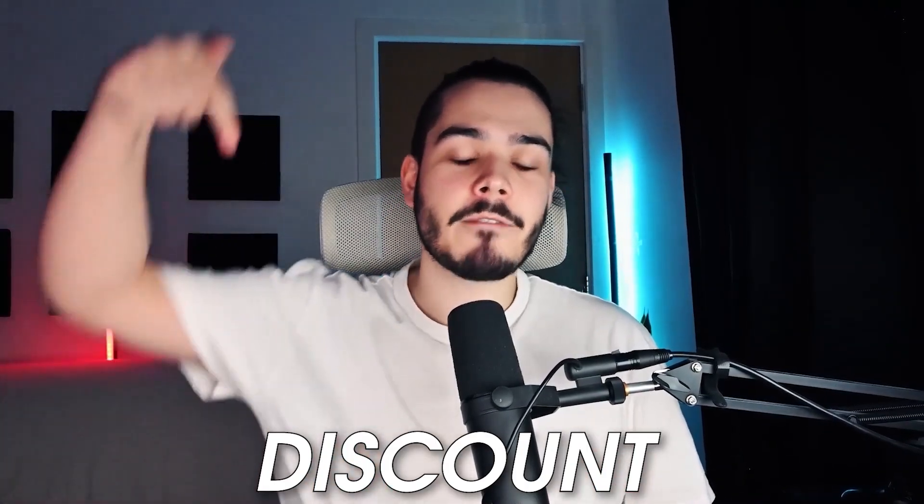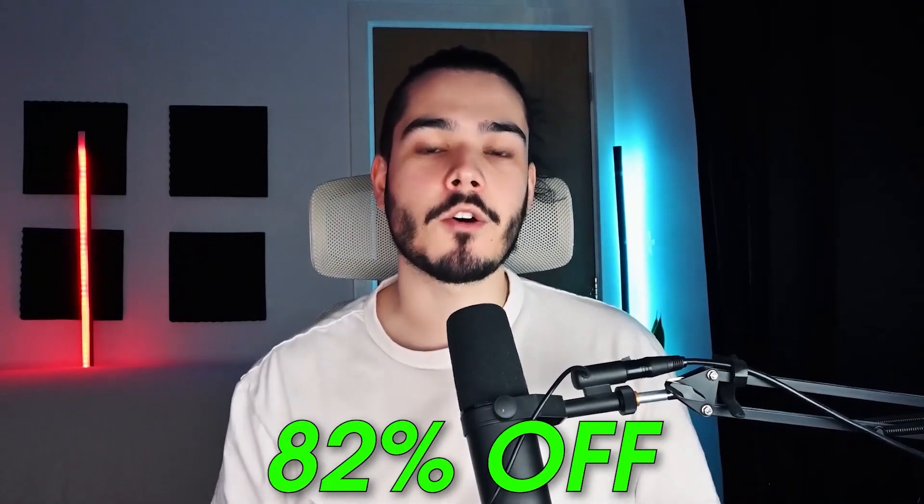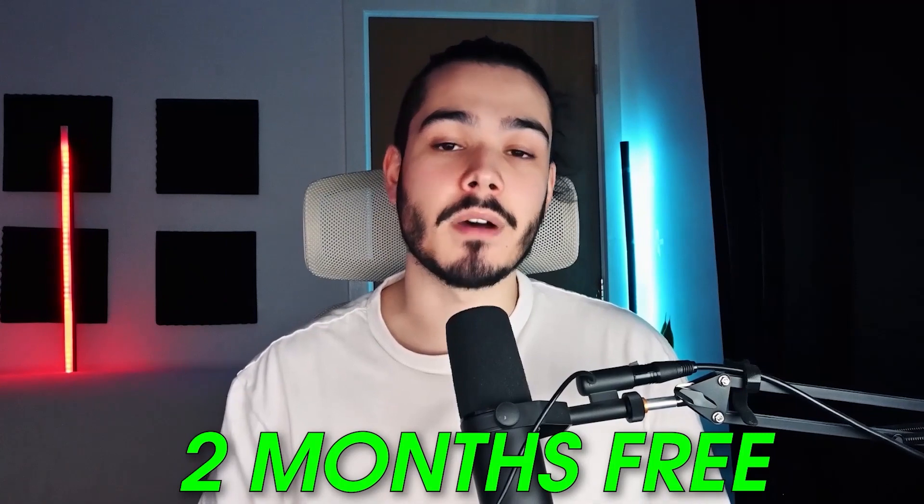If you're looking for a discount on Surfshark VPN, I have a link in the description that will give you 82% off your subscription price and two months free, so check out that link if you want to save some money.